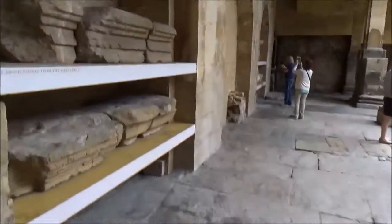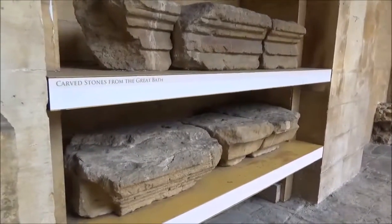We're back. We're back after a quick visit to the shop. Take a look at things.